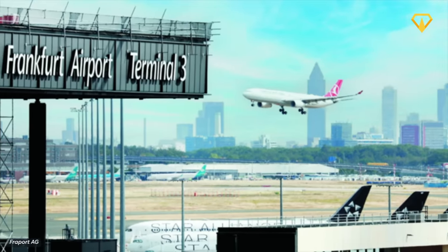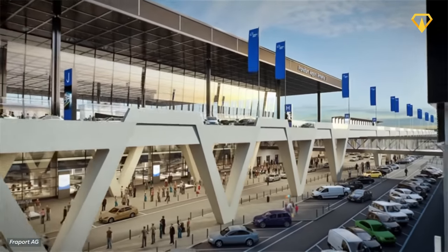Today, we'll uncover their exact plans, the current construction progress, and when the new terminal will finally open.